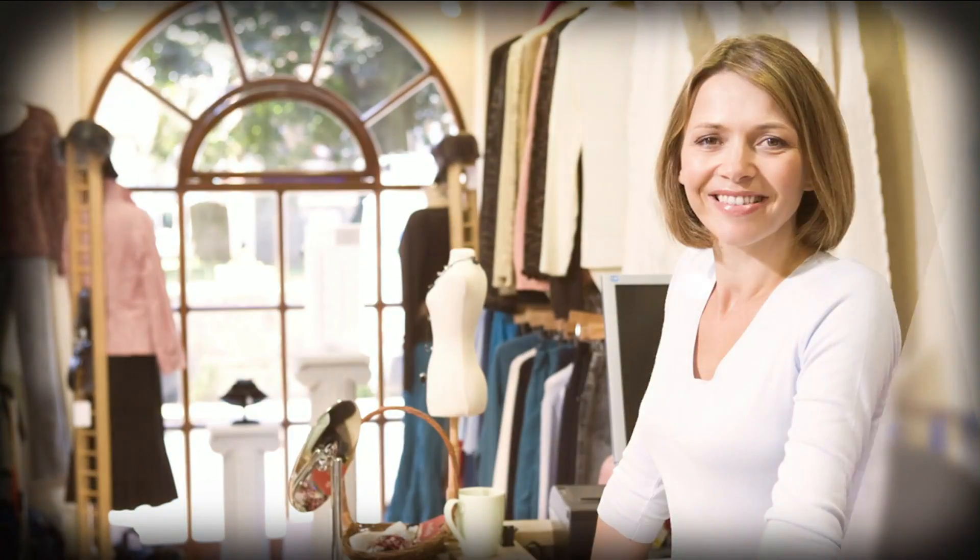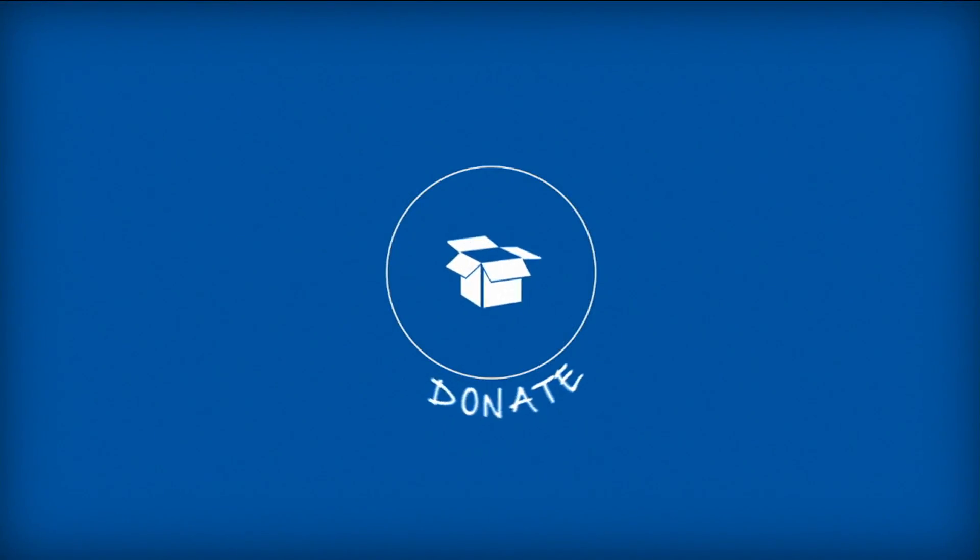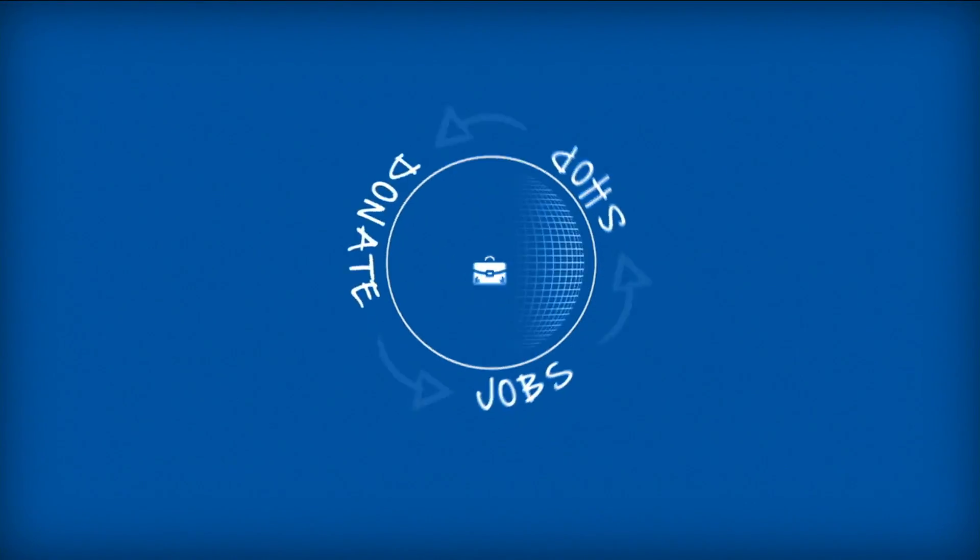Your donation to Goodwill creates jobs and job training for thousands of people in North Florida. Donate, shop, jobs. Good will come from this.